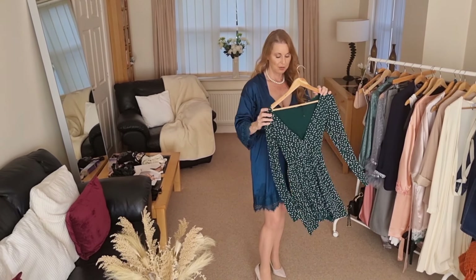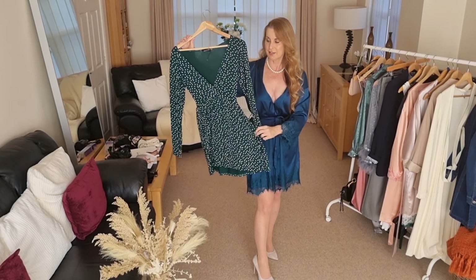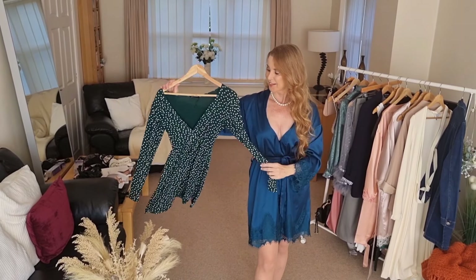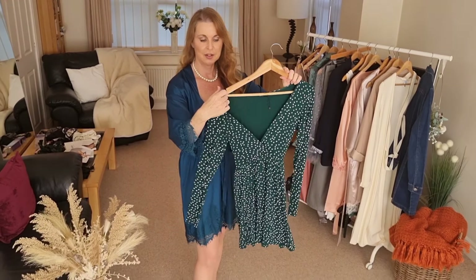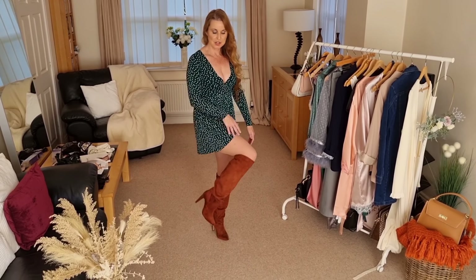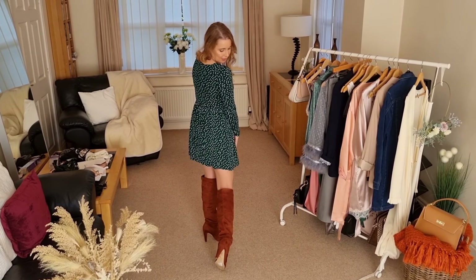I've also got this really flowy, floaty, green spotty dress — very low cleavage — and again, that's going to be teamed up with some lovely autumn boots. This is a fairly thin material, so I think this one's going to be really nice and comfortable. Now we have this autumn dress teamed up with these boots — it's a very deep tan coloured boot — and we've got the green and white spotty, very floaty little dress.